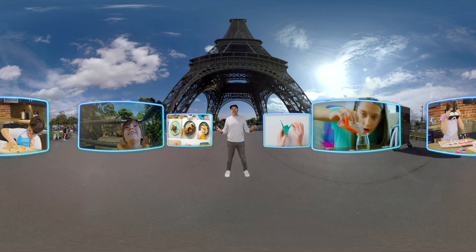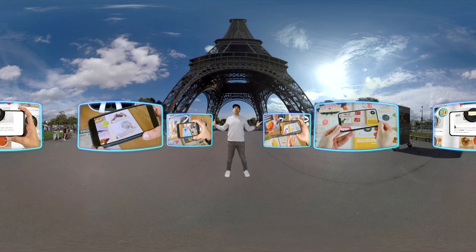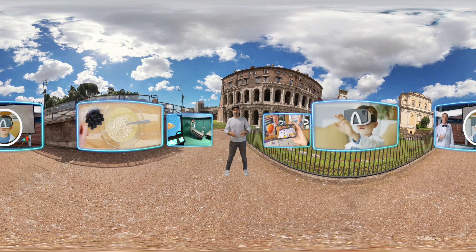All of our activity sets include physical projects and experiments, including books with step-by-step instructions that come alive in augmented reality. We then blend hands-on play with immersive experiences.